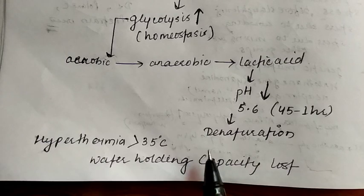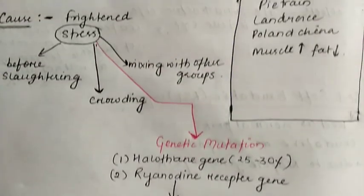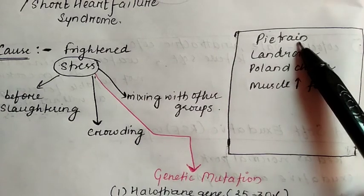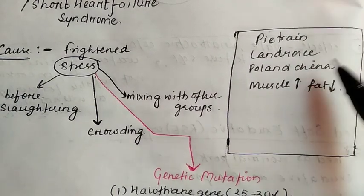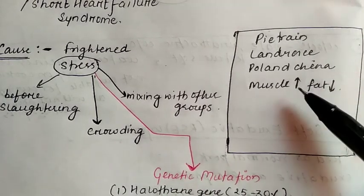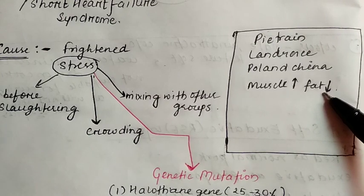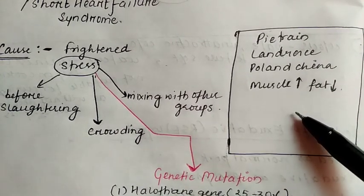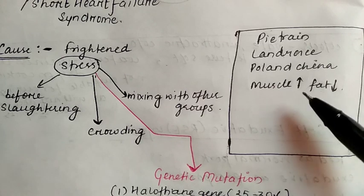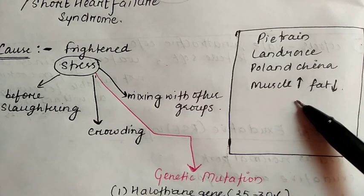Due to these two conditions, the water holding capacity of the muscle is lost. Porcine Stress Syndrome is mainly seen in certain breeds such as Pietrain, Landrace, and Belgian pigs. Most importantly, pigs with more muscle mass and less fat are affected more. It is also seen that PSS is more common in gilts than in boars.